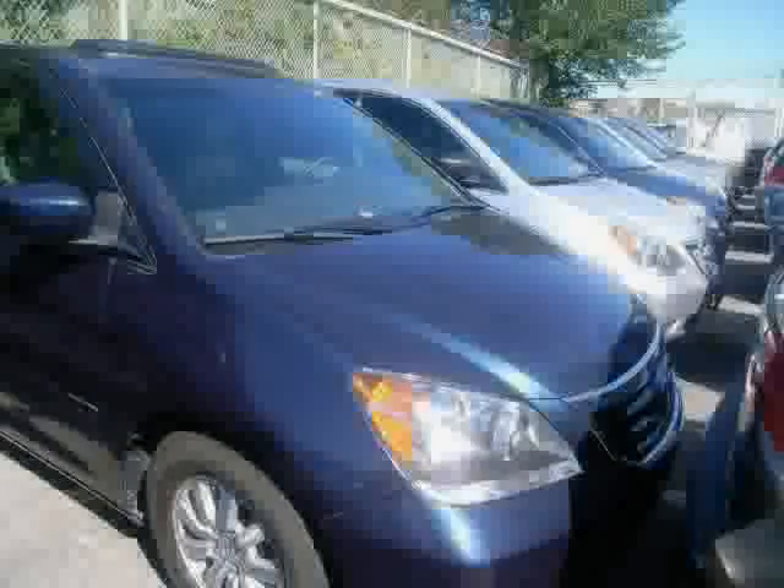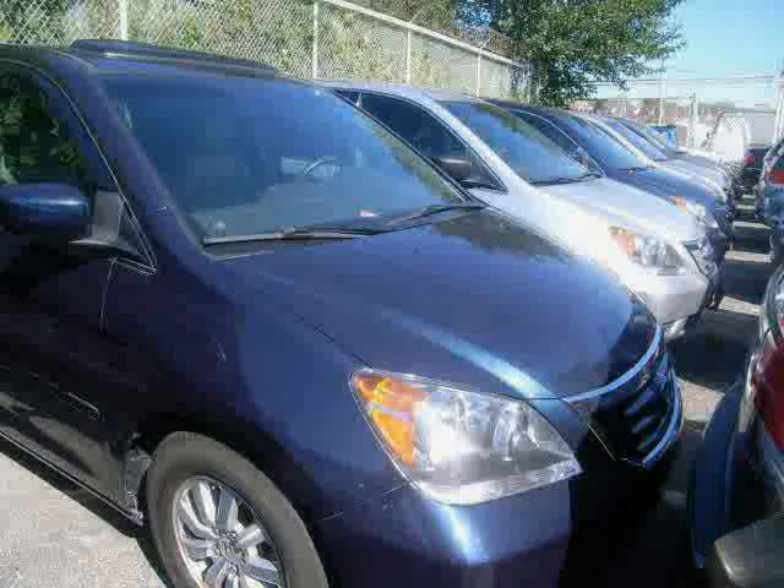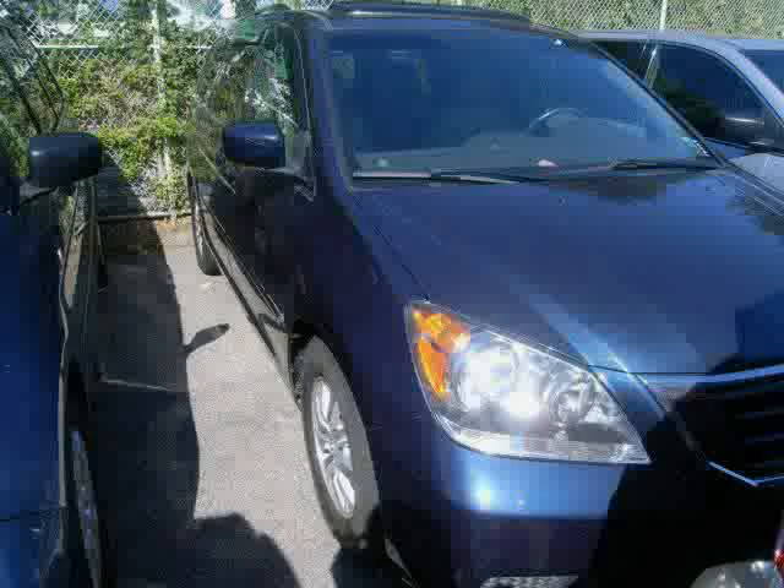Driver and passenger side airbag, brake assist, anti-lock brakes, and CD changer. Driven with care for 38,789 miles, makes this Odyssey an easy choice for you.